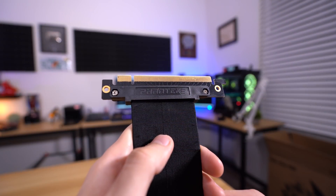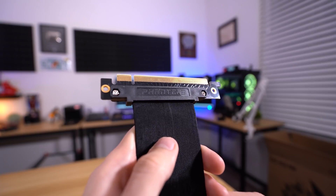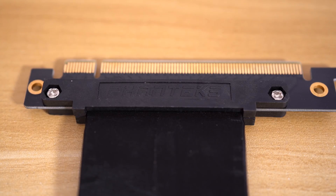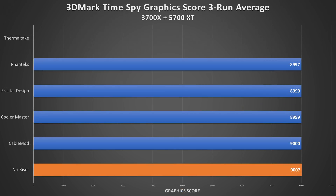Phanteks is the next company in the ring. These risers are sold separately and with some cases. Construction is pretty consistent with other cables we've tested, though the locking mechanism is different — more similar to what you'd find on a traditional motherboard. All three risers checked out, ringing average scores of 8,991, 9,001, and an even 9,000. We're two hundredths of a percent behind Fractal and Cooler Master, but two points is rather irrelevant.